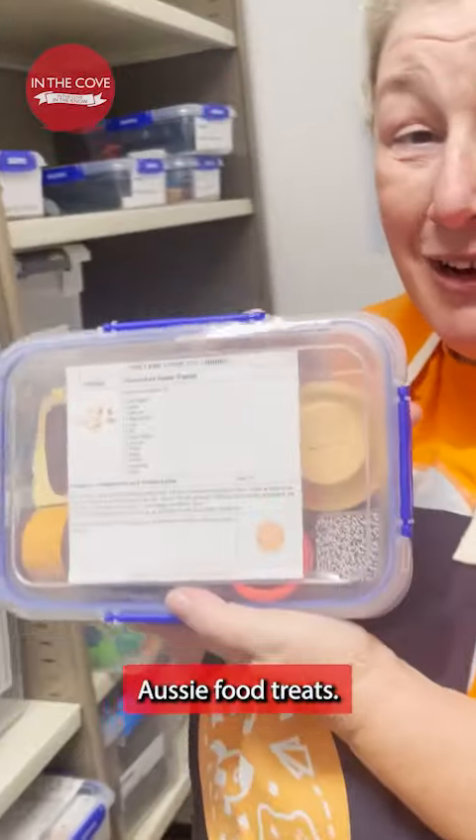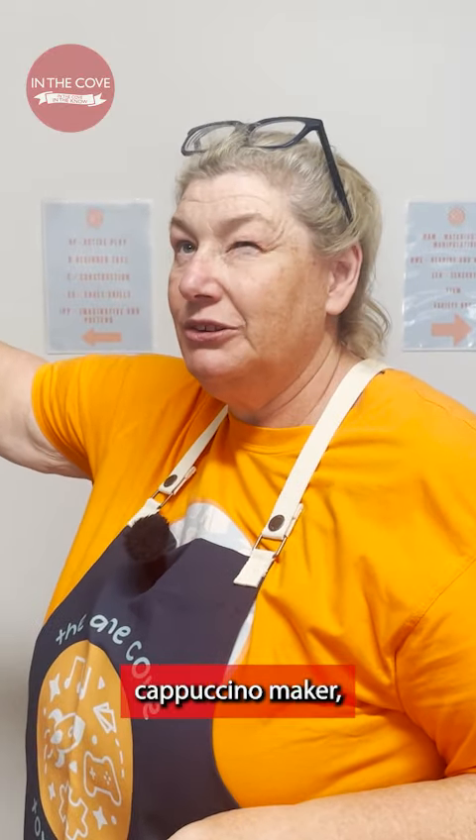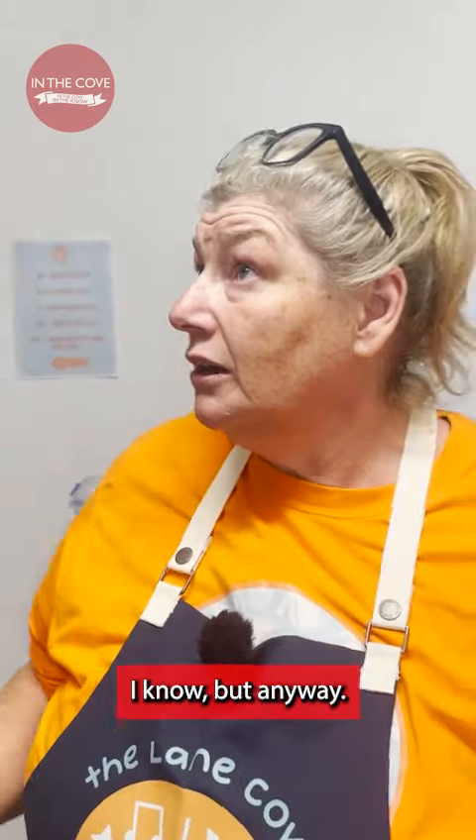Have a look at this one. Aussie food treats — it's even got a lamington in it. It goes with the cappuccino maker, espresso maker. So, very North Shore, I know, but anyway.